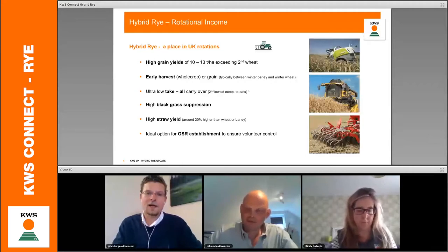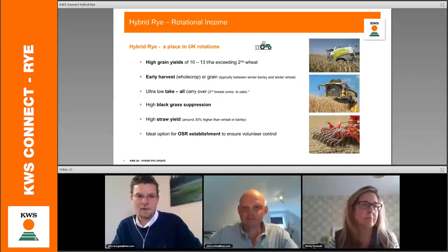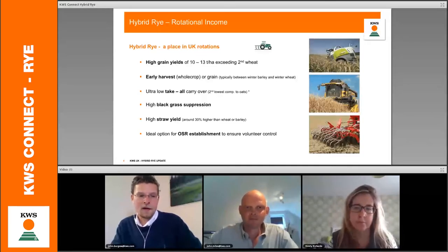We've had a lot of questions about take-all. It's not fair to say that rye is immune to take-all — it is more tolerant than wheat. We also have good black grass suppression, and that issue is well known. The final area is straw yield: straw is becoming quite an important additional source of income, and with rye we can get about 20% higher straw yield than wheat.